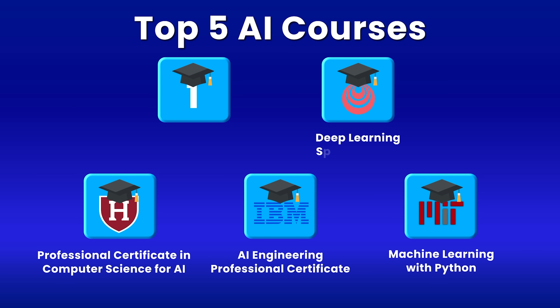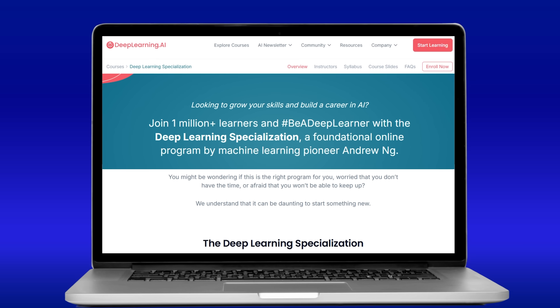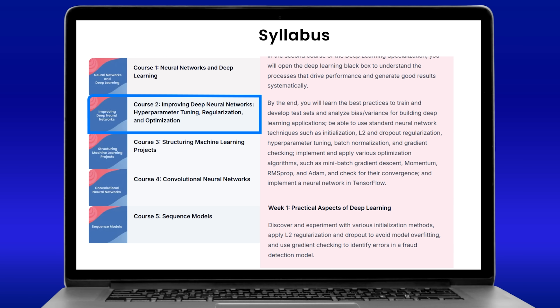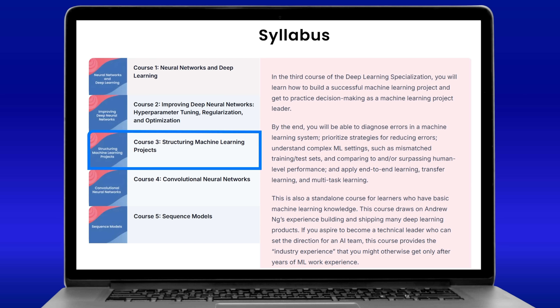At number two, we have DeepLearning.AI's Deep Learning Specialization. If you are serious about understanding how modern AI systems work, this is the course you need. The specialization has five carefully structured courses that build your knowledge systematically. You start with the fundamentals of neural networks and deep learning, learning how to build and train basic neural networks from scratch. Then you learn how to improve these neural networks through advanced techniques like hyperparameter tuning, regularization, and optimization algorithms. There is also a unique course on structuring your machine learning projects.